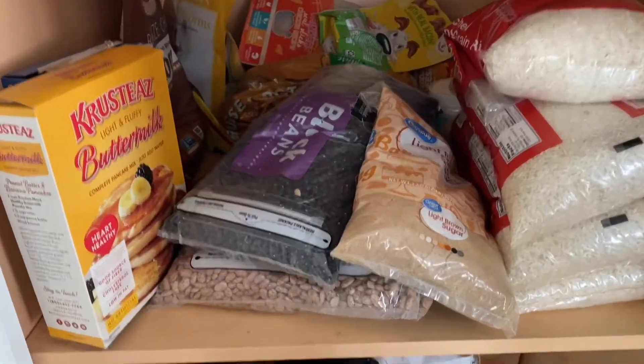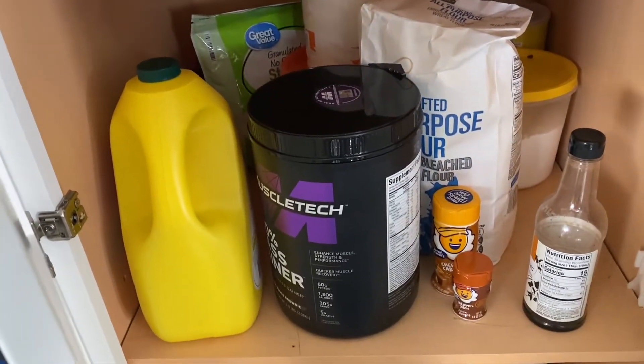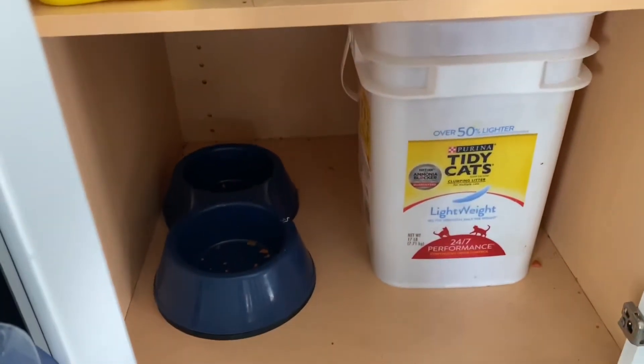The first thing I do before we go grocery shopping is we go through all of our cupboards, our fridge, our freezer — anywhere that food is stored — and figure out what we're pulling. I'm going to take you along and give you a couple of notes while we do that.